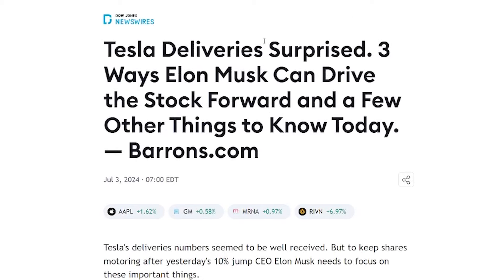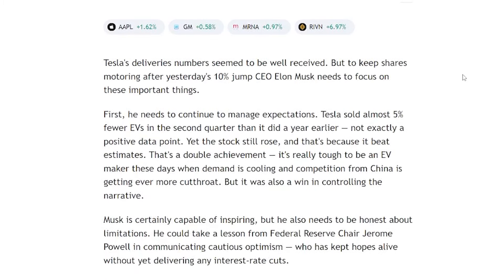This third article from Barron's says: Tesla deliveries surprised — three ways Elon Musk can drive the stock forward. It says Tesla delivery numbers seem to be well received, but to keep shares motoring after yesterday's 10% jump, CEO Elon Musk needs to focus on important things. First, he needs to continue to maintain expectations. Tesla sold almost 5% fewer EVs in the second quarter than a year earlier — not exactly a positive data point — yet the stock still rose because it beat estimates. It's really tough to be an EV maker when demand is cooling and competition from China is getting more cutthroat.